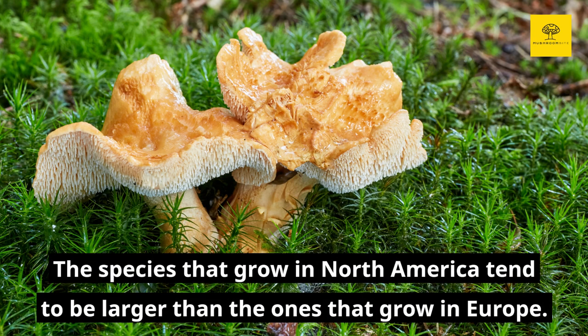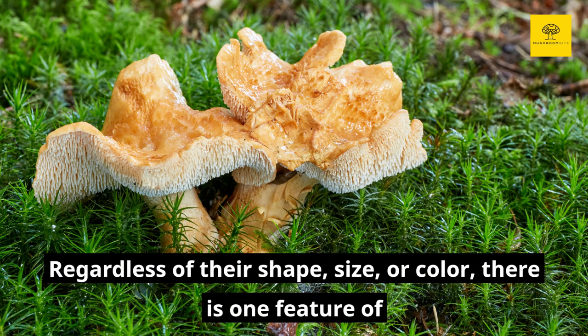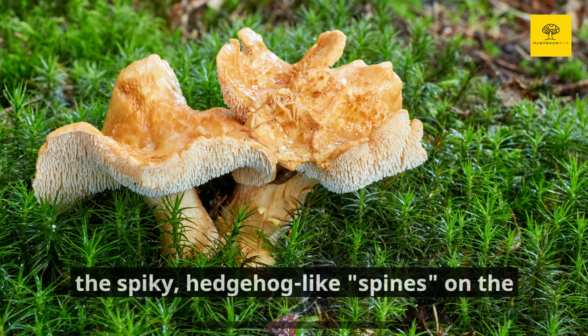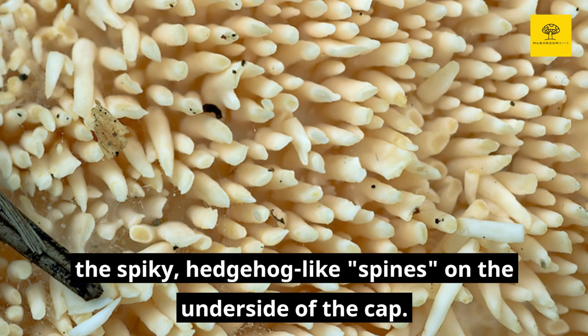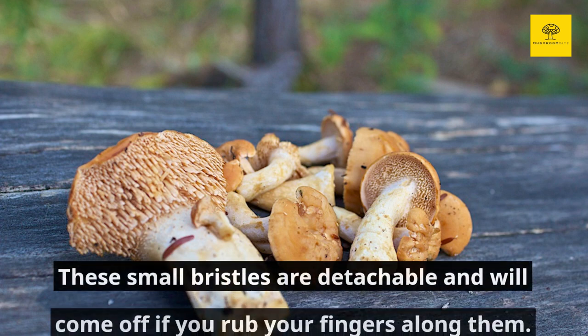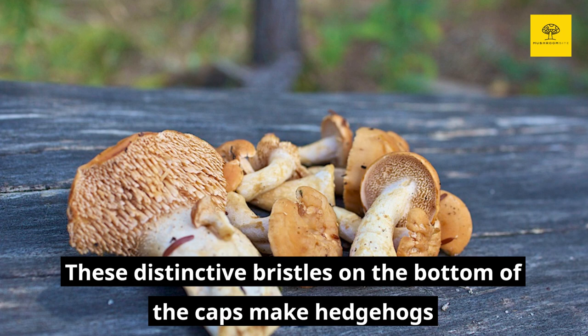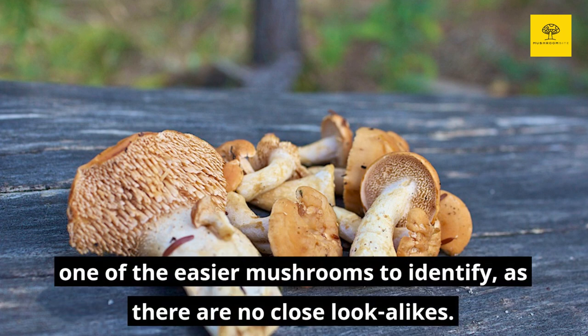The species that grow in North America tend to be larger than the ones that grow in Europe. Regardless of their shape, size, or color, there is one feature of hedgehog mushrooms that is of great interest to any mushroom forager: the spiky, hedgehog-like spines on the underside of the caps. These small bristles are detachable and will come off if you rub your fingers along them. These distinctive bristles on the bottom of the caps make hedgehogs one of the easier mushrooms to identify, as there are no close lookalikes.